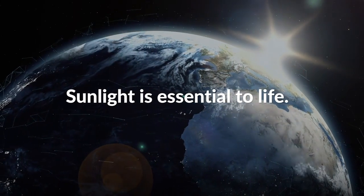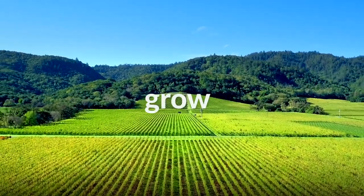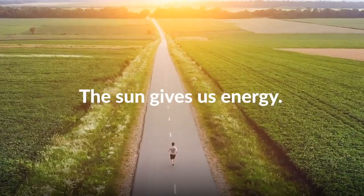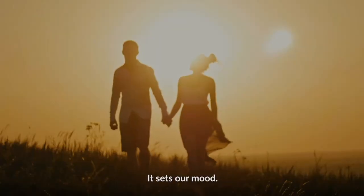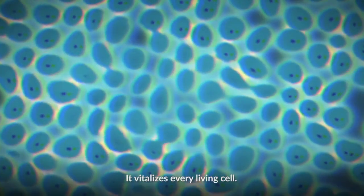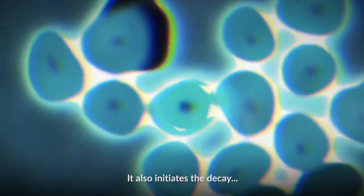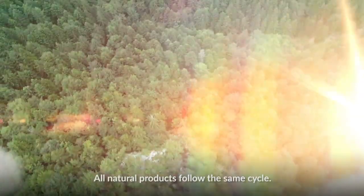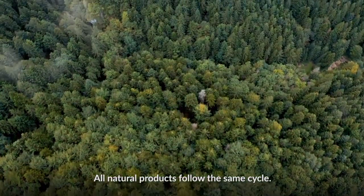Sunlight is essential to life. It lets us grow, blossom, be. The sun gives us energy. It sets our mood. It vitalizes every living cell. It also initiates the decay, like leaves turning brown in fall. All natural products follow the same cycle.